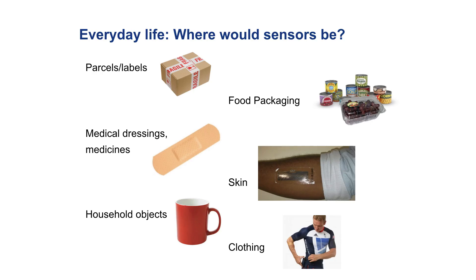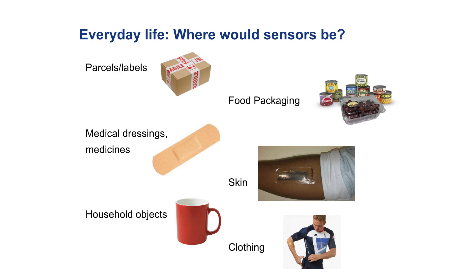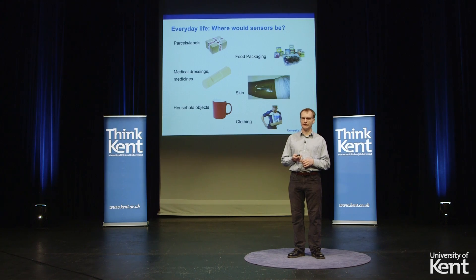They might go into medical dressings, plasters, bandages on the arm. They could tell you not only that your wound is healing or that the dressing might need changing — they could tell you that you might be getting an infection and therefore should take a medication. They might go directly on the skin as a type of transfer tattoo, and in this case they could be part of a very comfortable, low-profile human-computer interface: something you put on and then forget all about, and it will carry on quietly functioning, enabling you to interact with a system.